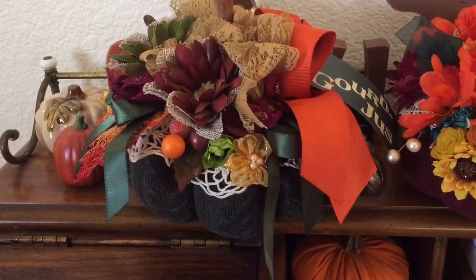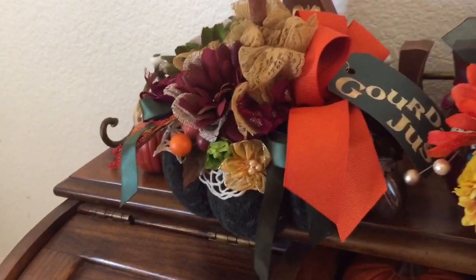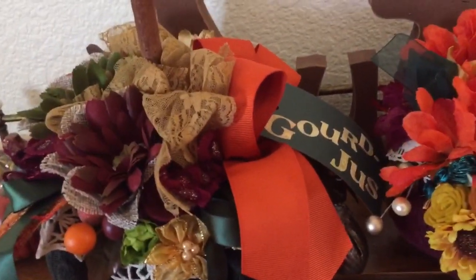Hi friends, it's Amber, and I wanted to share some gorgeous happy mail with you. Excuse my voice, I have really bad allergies.